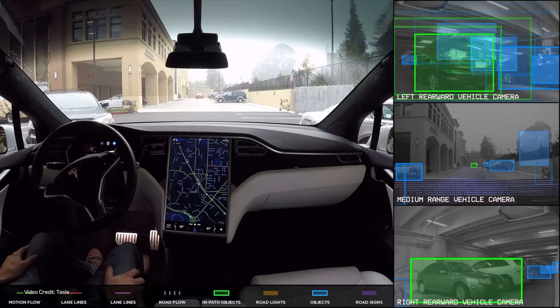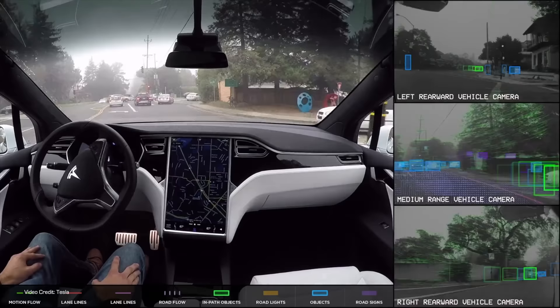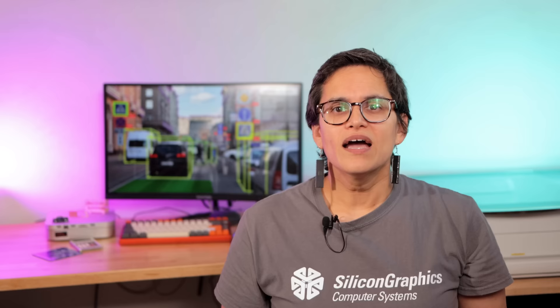Having attended more autonomous driving presentations than I've got earrings, I've gotten very used to watching these visualisations from a wide range of manufacturers. We've seen it from Tesla, Uber, Waymo, Nvidia, and Mobileye. And while the visualisations have got fancier — now with 3D representations of cars, not just Vectrex-like bounding boxes — that fundamental underlying model of identifying what's around the car is really common.